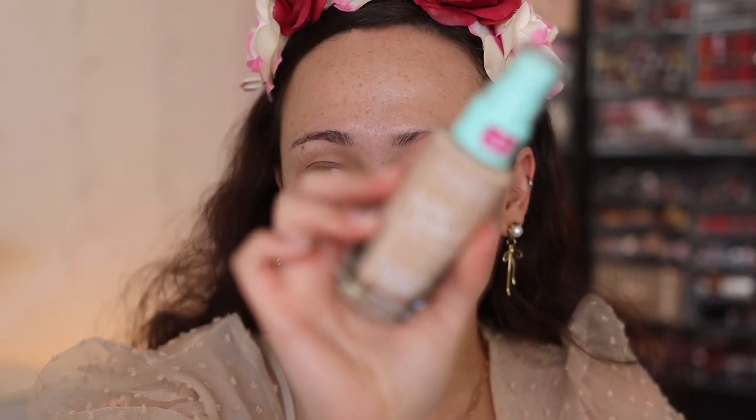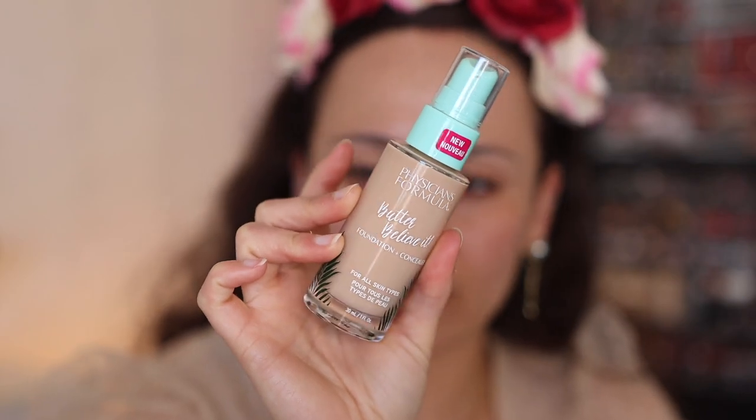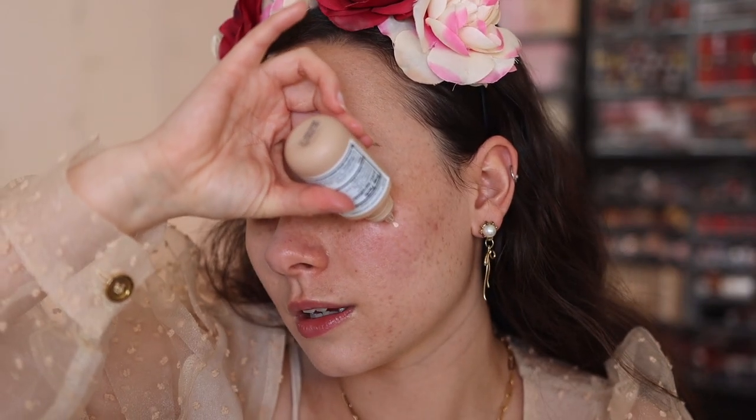I didn't have a super new drugstore foundation. A while back, Revlon sent over their Colorstay Light Cover Foundation in the shade Buff, and this is way too light on me. I've tried this a couple times and I don't really like it — it definitely emphasizes dry patches on your skin. I'm also going to mix some of the Physician's Formula Butter Believe It Foundation and Concealer in the shade Fair to Light. This foundation runs a lot darker than you think. These two actually are feeding off of each other well.